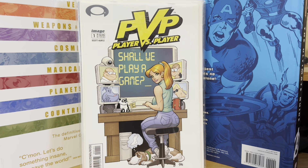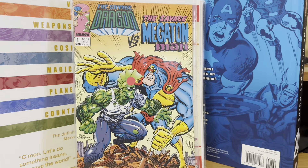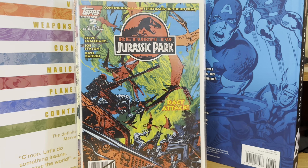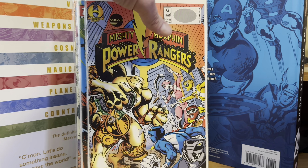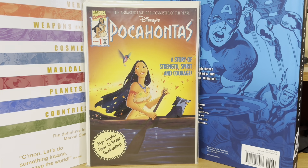Then I picked up a Spider-Woman number one, because I'm always buying first issues if they're a dollar. Savage Dragon vs. Megaton Man number one for a dollar. Return to Jurassic Park number two — couldn't remember if I had this or not, I probably do, but I picked it up for a dollar. Mighty Morphin Power Rangers number six from Hamilton Comics. And this is the Marvel version of Pocahontas from Disney — picked that one up for a dollar.